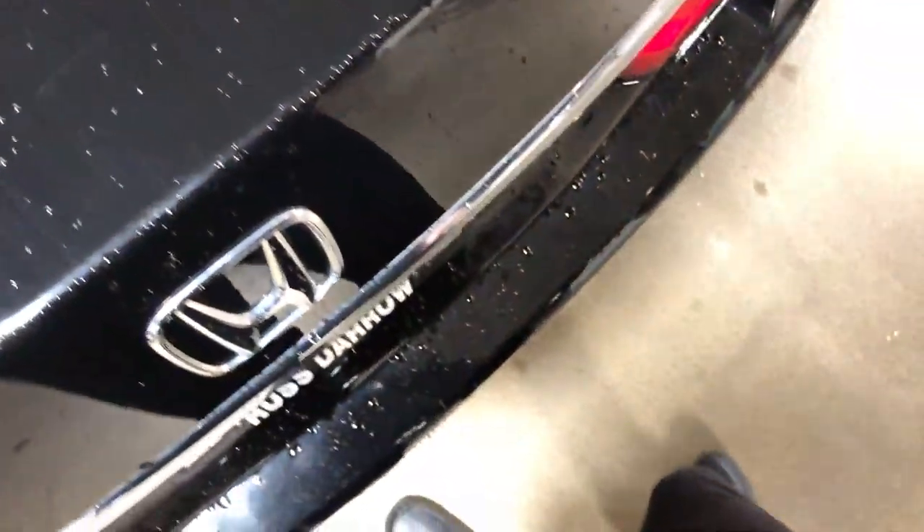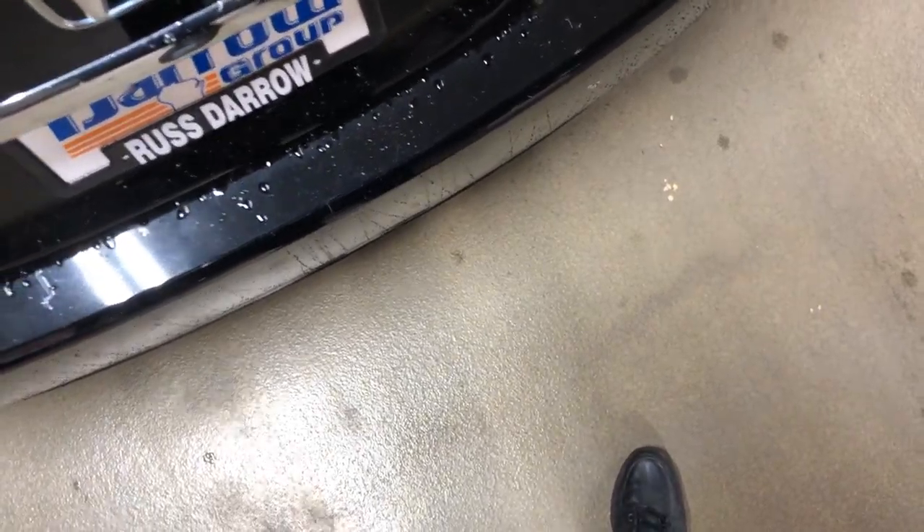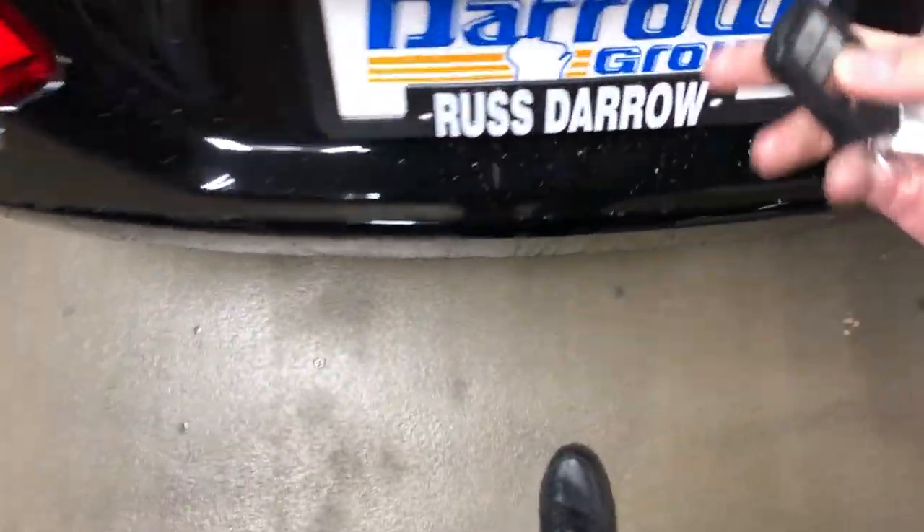Let's get started with the trunk. There we go — you have a good amount of trunk space, as Honda Accords usually do. Your seats also drop down to provide some more storage if need be. The back seat is pretty roomy as well. Keep in mind I am very tall and have this seat all the way back, and you still have a really good amount of space.